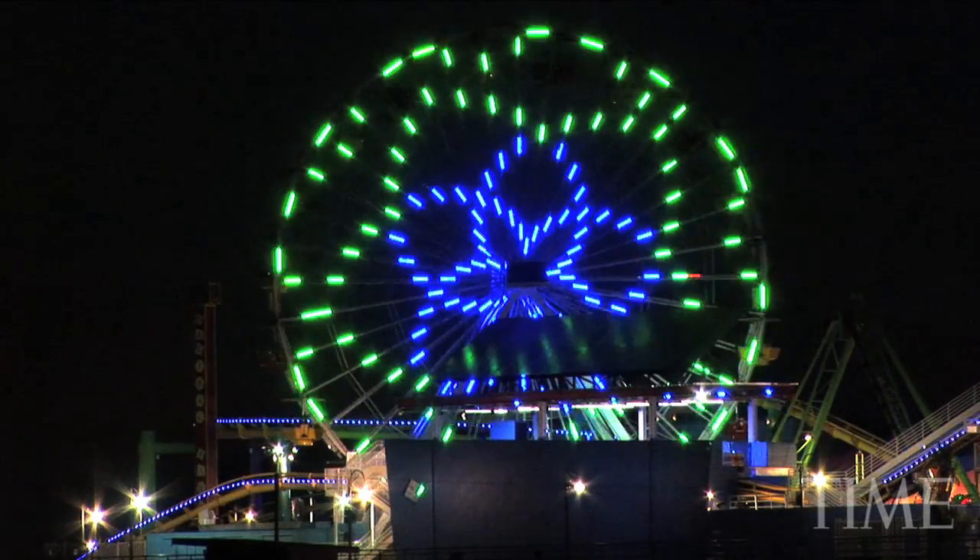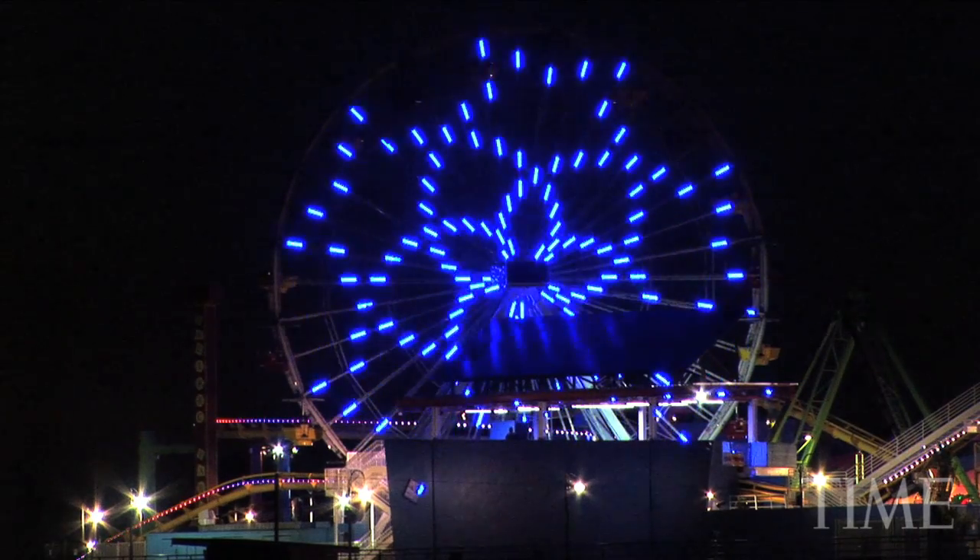But these nighttime light shows aren't automated. They're custom-created, pixel by pixel, by one man.